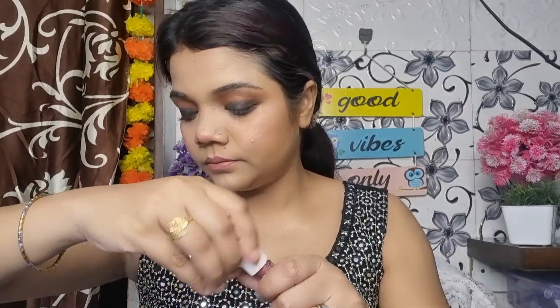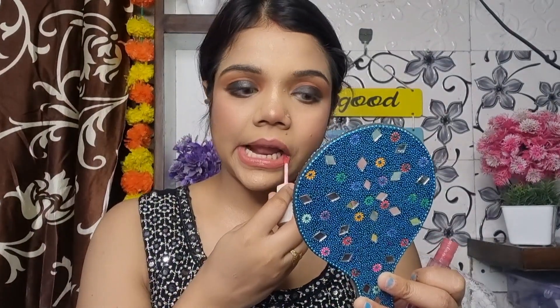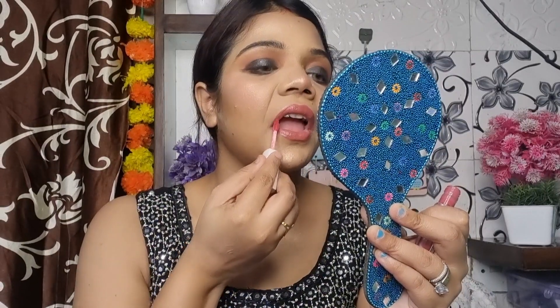When I keep my eyes bold I keep my lip shade nude because it feels balanced. If I wear a bold eye I balance it with a nude lip. I have a nude color and on top I add a lip gloss — it looks great.